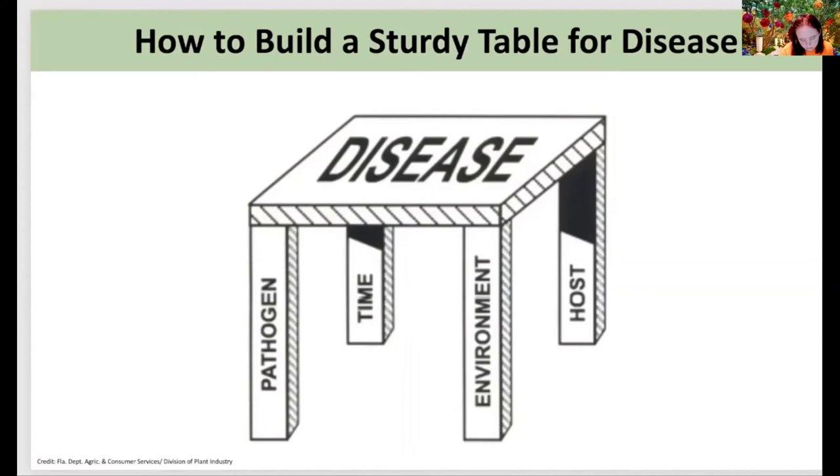Unlike with bugs, where most of the time you can actually lay eyes on the suspect, there are very few instances with disease where you're actually viewing the disease organism. What you're seeing are the signs and symptoms that organism is causing. If one leg of that table is removed, disease caused by the pathogen cannot occur. But if we remove the host, we don't have a vegetable garden — not an option. We have absolutely no control over time. So that leaves the environmental component, and while a lot is still out of our control when it comes to Mother Nature, so much is in our control within this component.